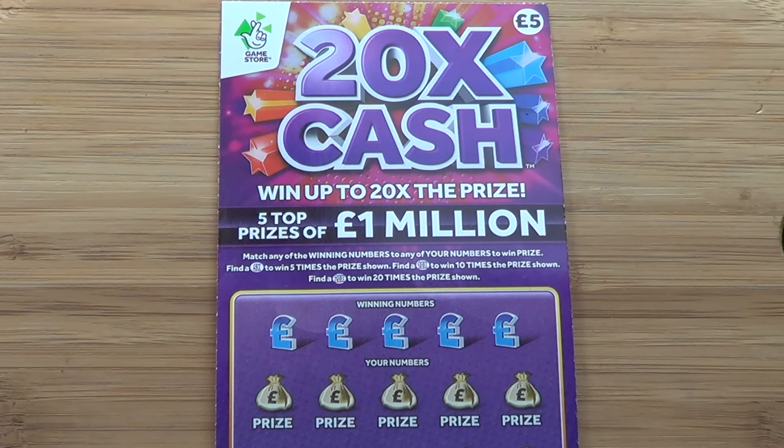Alright, so today's video: 20 Times Cash, £5 scratch card.